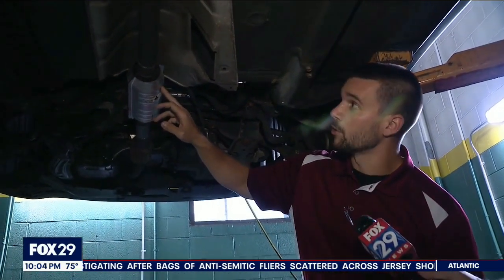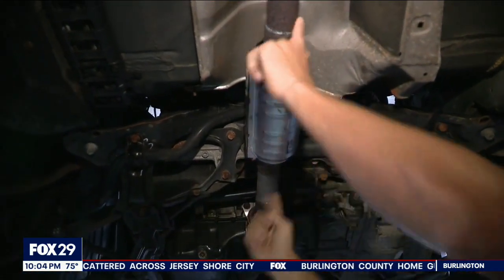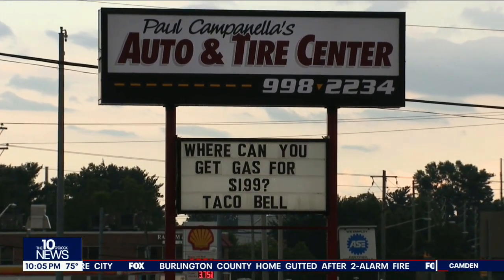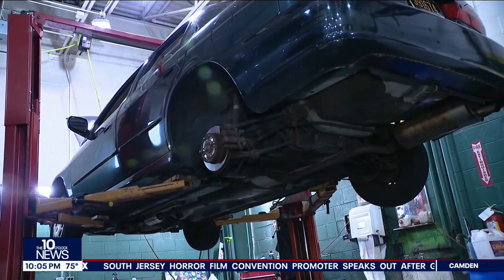This is a catalytic converter that was replaced because it was stolen previously. The surge in catalytic converter thefts could be seen firsthand inside the repair bays at Paul Campanello's Auto & Tire in Wilmington. There's been a huge uptick over the last six months. On the garage lift, another Honda Accord is getting a new catalytic converter installed after the first one was stolen. There are some where we've replaced one, and then the next day it gets stolen again.